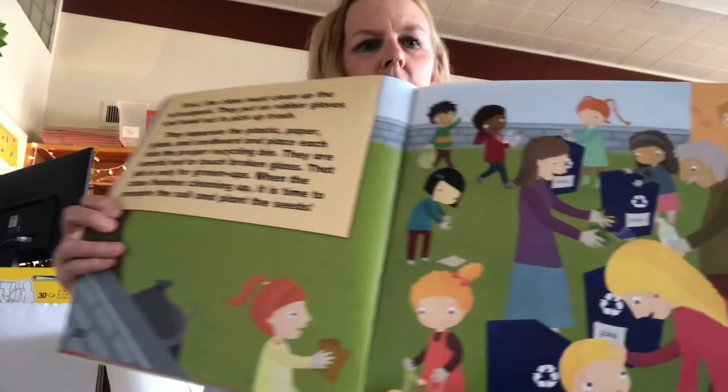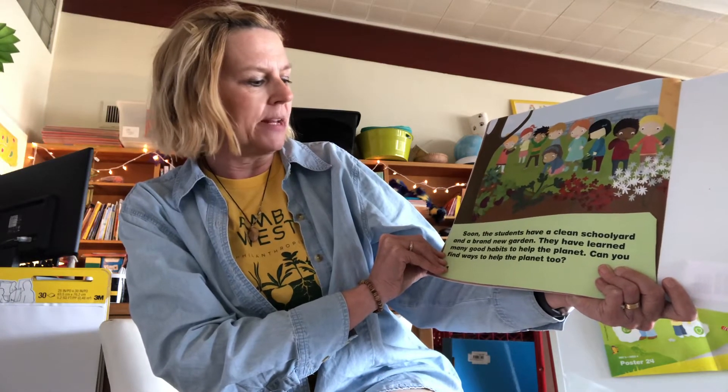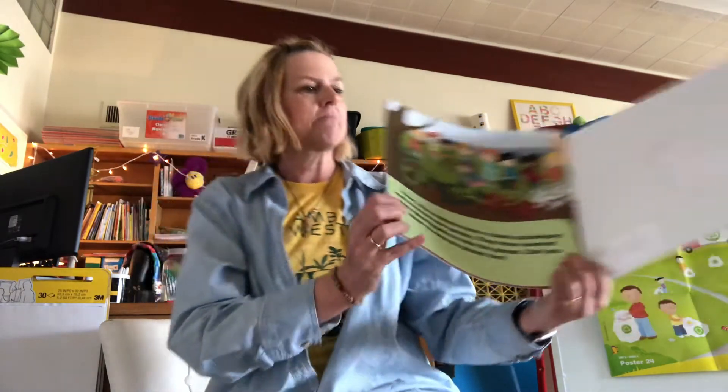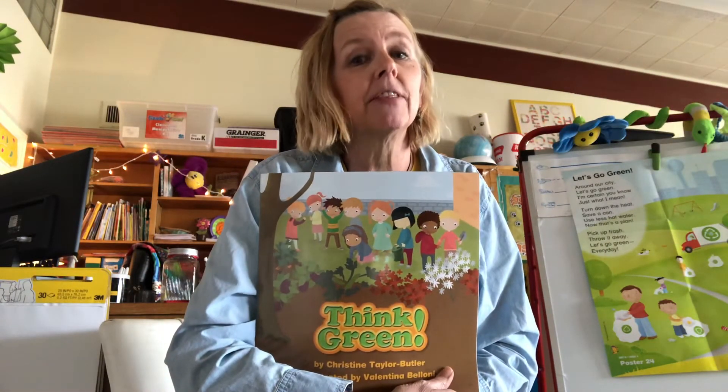When the class finishes cleaning up, it's time to prepare the soil and plant the seeds. Soon the students have a clean schoolyard and a brand new garden. They have learned many good habits to help the planet. Can you find ways to help the planet too? I'm sure that after reading this book, you can think of a lot of ways.